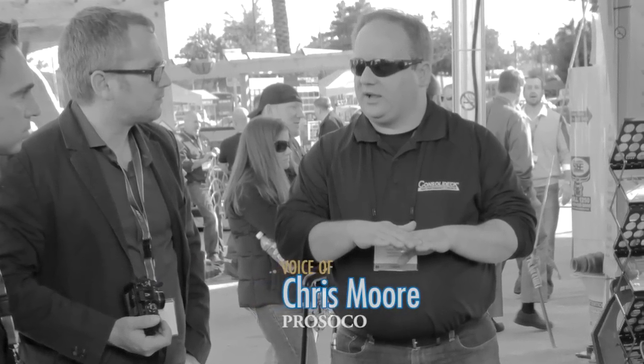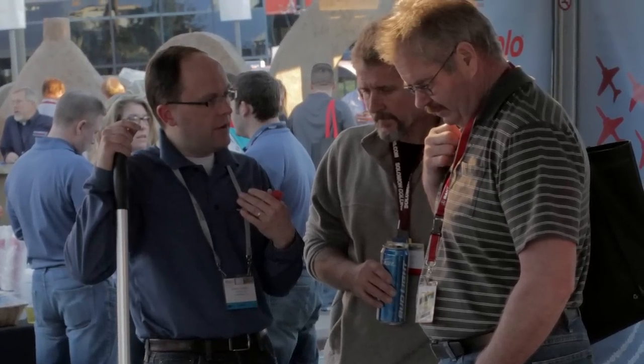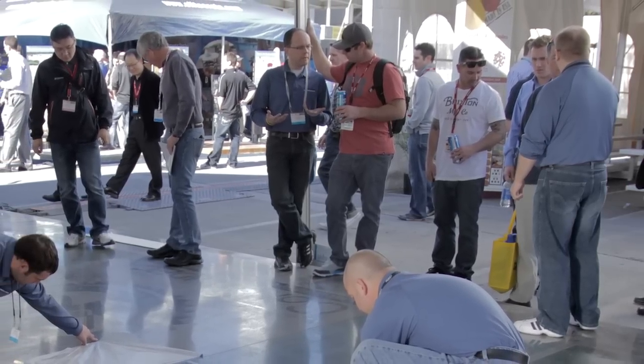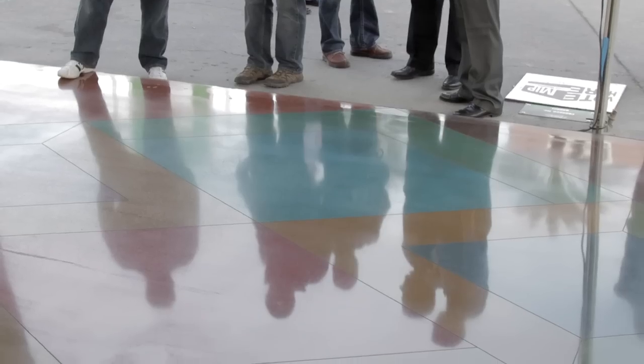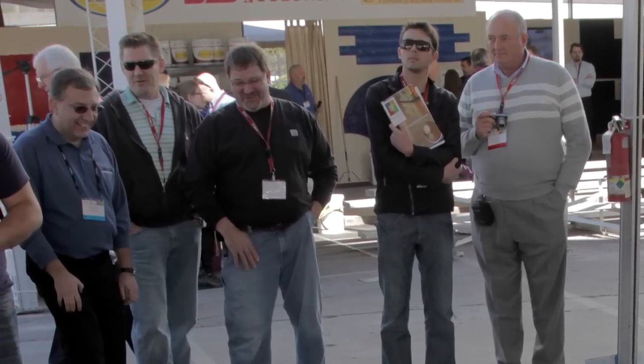A lot of the time what we're doing is saying, can we help you out by sending you literature? Can we help you out by setting up training sessions, Consolidec road shows? If they've got a job that's already in process, if we need to make a site visit and help them out, we'll get them in touch with the right people. It's just fun to talk to them and help them out in any way I can to educate them on the process and to listen to them get excited about this type of product.